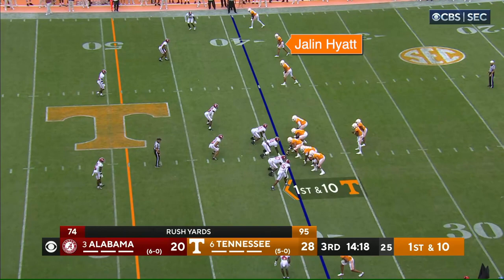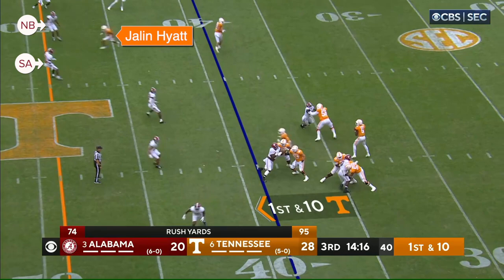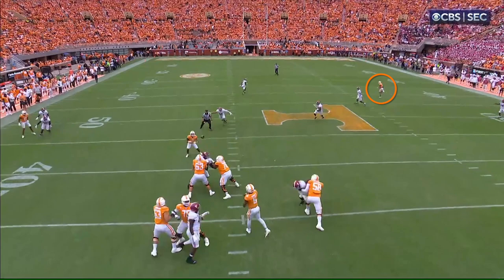Before the snap, it's Hyatt's job to identify the near safety, who is lined up inside and over the top of him. After the snap, his goal is to attack that safety and get right into his face. We see that he's bracketed by two defenders: a nickelback playing outside and over the top, while the near safety plays inside and over the top. If that safety lets the cushion break down — as we see here with Hyatt within about two yards of him — then with nobody directly over the top to prevent it, Hyatt turns on the afterburners and blows the top off of the coverage. If Hooker had gone to this route and put the ball deep to the outside, it probably would have been a sixth touchdown, but instead he checks it down to the back for an easy first down.